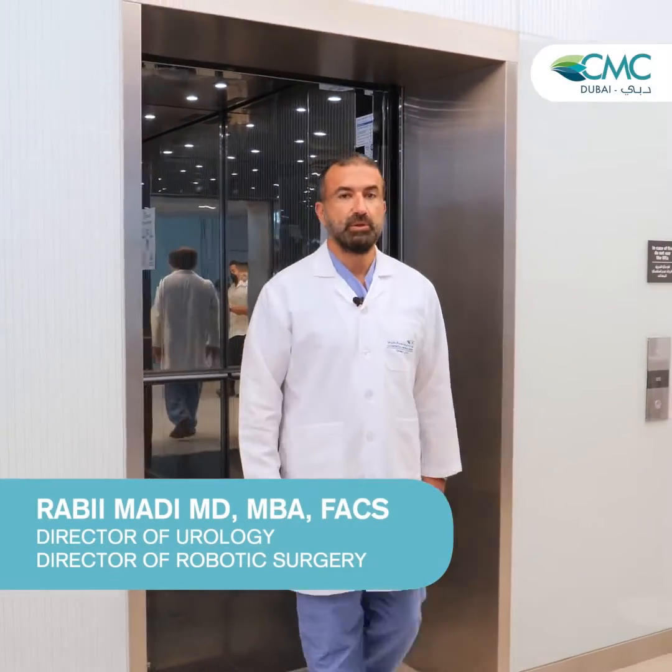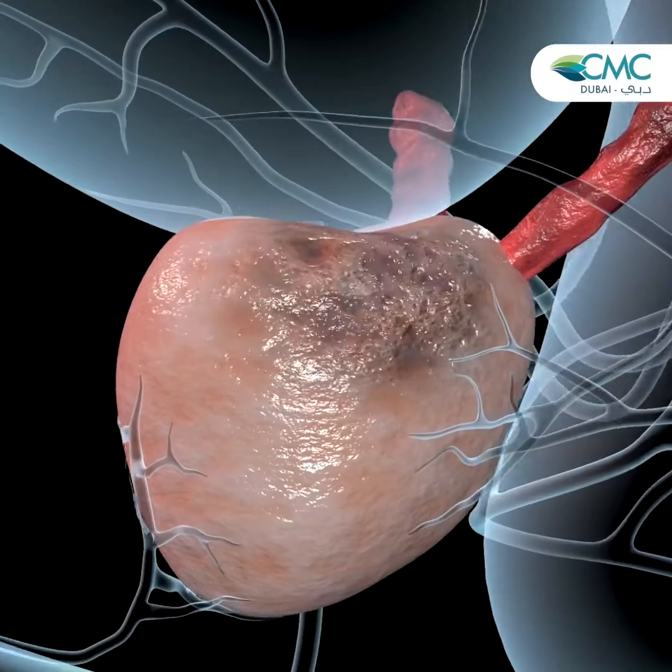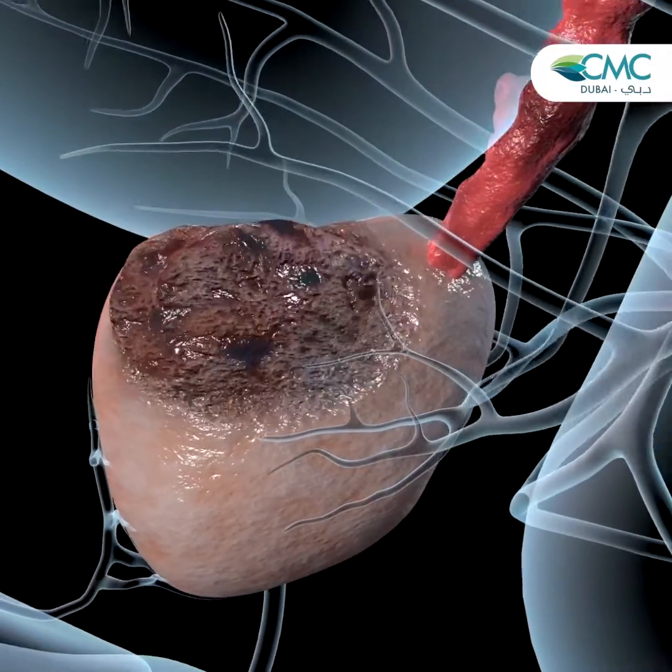Robotic radical prostatectomy is the most common prescribed procedure to treat localized prostate cancer. As you know, prostate cancer is the most common cancer in men. Out of 100 men, 15 will be diagnosed with prostate cancer in their lifetime.